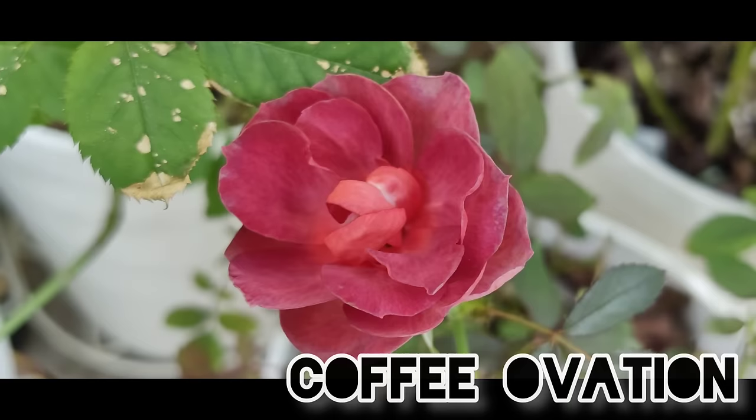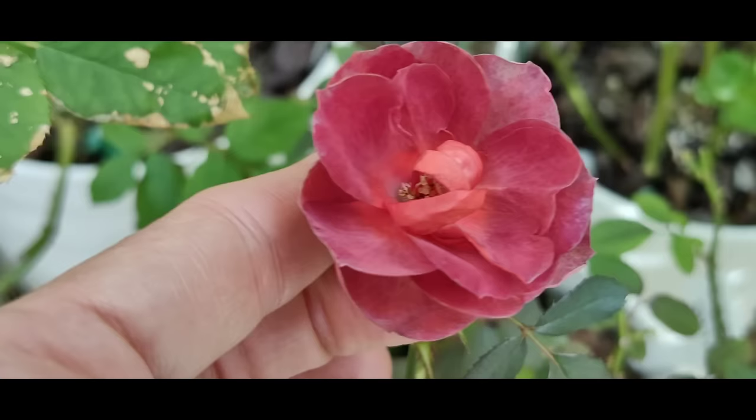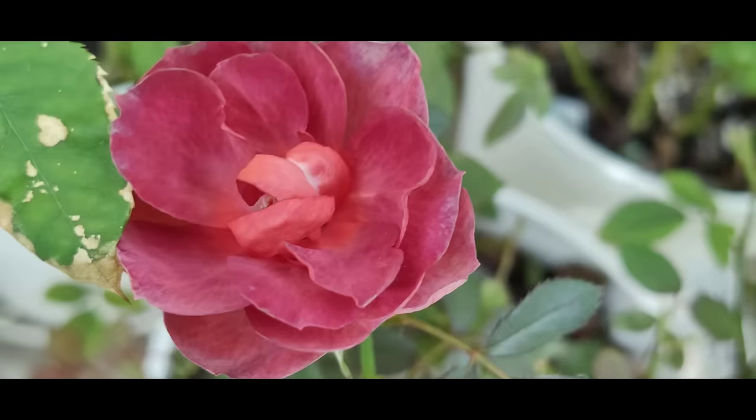Then we have another Japanese miniature rose called Coffee Ovation. It has a very strange, dusty dark red color, and even the leaves are so brownish — yeah, brown is the correct word. Coffee Ovation, dedicated to coffee for some reason.